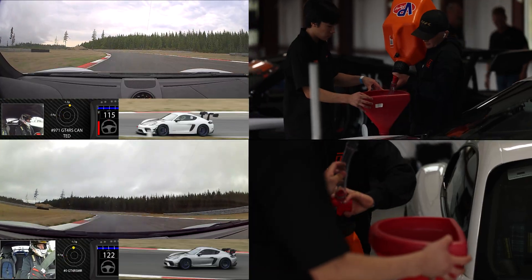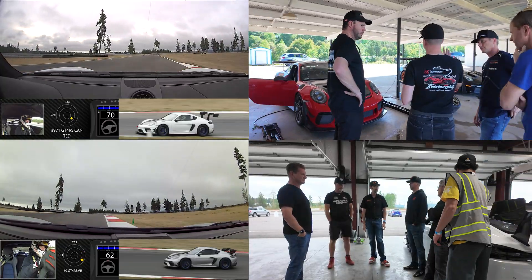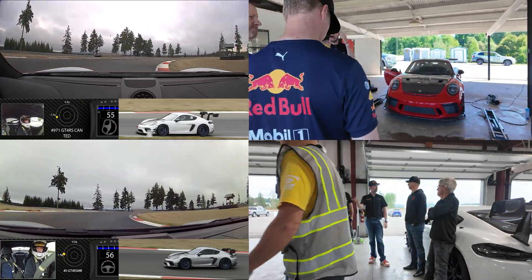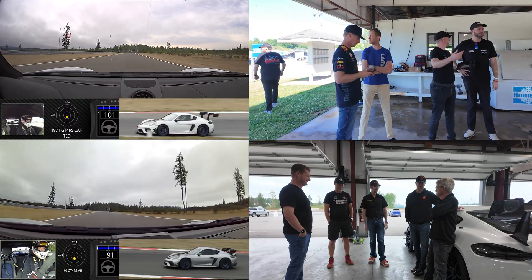Beyond the parts themselves, there's a difference you can't see in a video: customer support. With Dundon, you're not just buying a part — you're joining a community. You can call us, talk to us, and get the support you need directly from the people who engineered and tested these products.